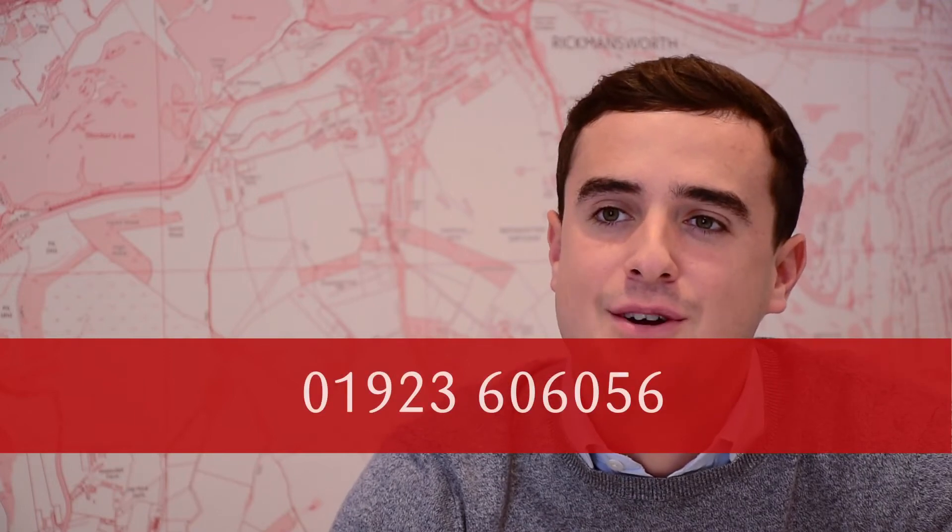To register your interest for this fantastic development, please give me a call on 01923 606 056 or via email at farrierswood@inlandplc.com.